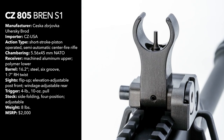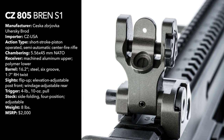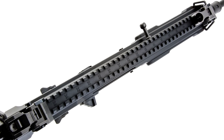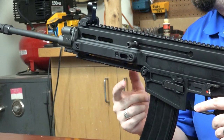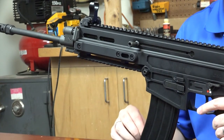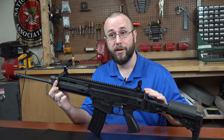Atop the rifle is a set of flip-up sights with an elevation-adjustable post up front paired with a windage-adjustable dual-aperture rear, and nearly 17 inches of M1913 Picatinny rail between the sights provide virtually endless options when installing an optic. There's also an additional six inches of rail located beneath the forend for accessories like lights, lasers, or vertical foregrips. Bilateral sling attachment points are located fore and aft of the receiver.